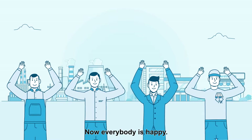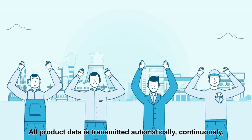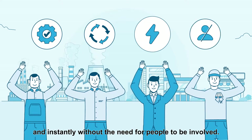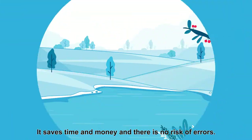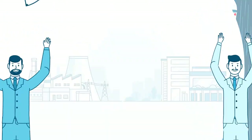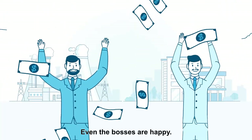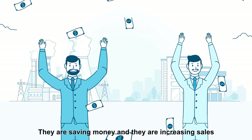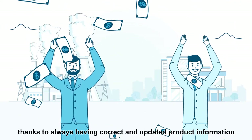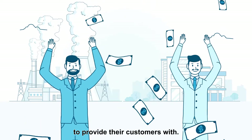Now everybody is happy. All product data is transmitted automatically, continuously, and instantly without the need for people to be involved. It saves time and money and there is no risk of errors. Even the bosses are happy — they are saving money and increasing sales thanks to always having correct and updated product information to provide their customers with.